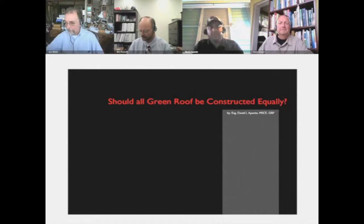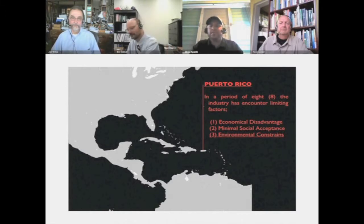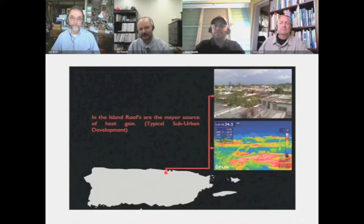We are basically located in the Caribbean, where Puerto Rico is. In the last eight years, the industry has encountered basically economical disadvantage due to our location, minimal social acceptance — since we do have a lot of rain, roofs tend to leak a lot here — and a lot of environmental constraints. I'm going to stay with the environmental constraints, talking about heat, wind, and the growing media. I call it the oven syndrome — you can see on the bottom picture how the roof is basically on red color, and this is on a cloudy day. Typical roof construction here is based on just white color coatings on the roof.